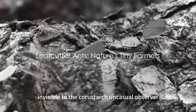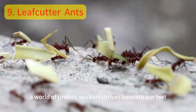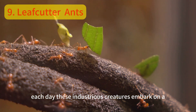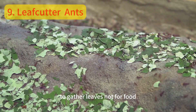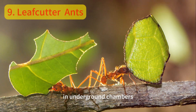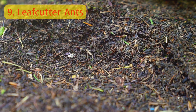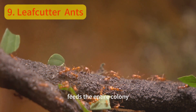Invisible to the casual observer, a world of tireless workers thrives beneath our feet. Welcome to the realm of leafcutter ants. Each day, these industrious creatures embark on a mission — their objective: to gather leaves, not for food, but for farming. In underground chambers, the ants cultivate a unique fungus, nourished by the leaf fragments they tirelessly bring. This fungus, a delicacy among ants, feeds the entire colony.